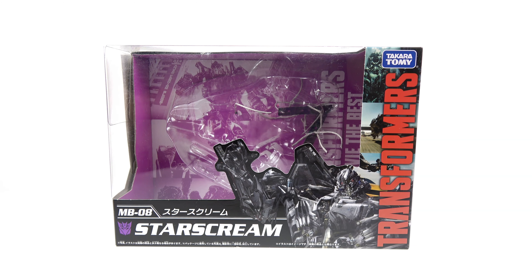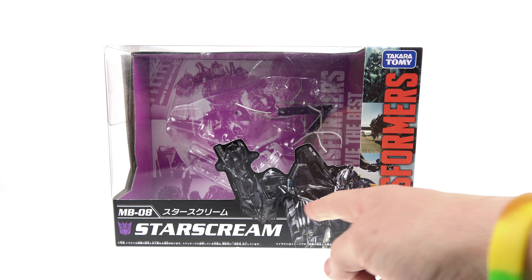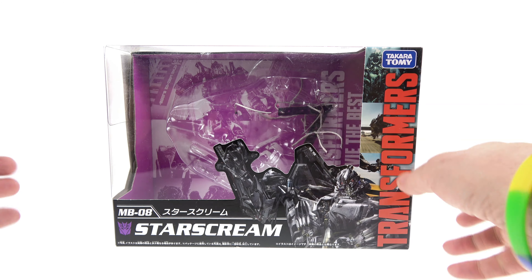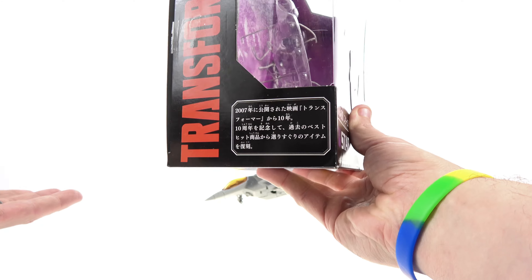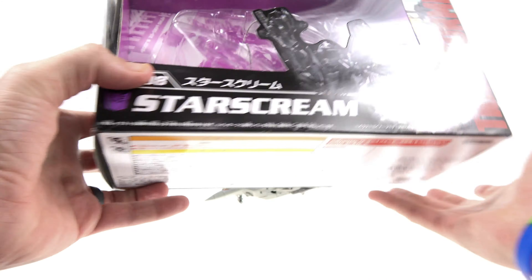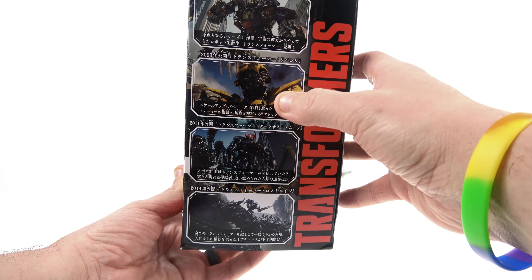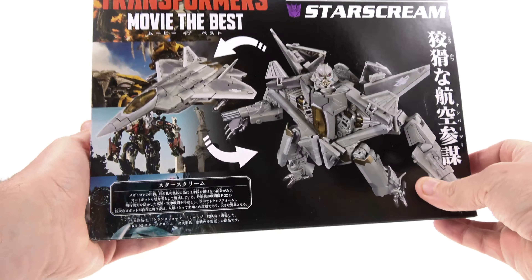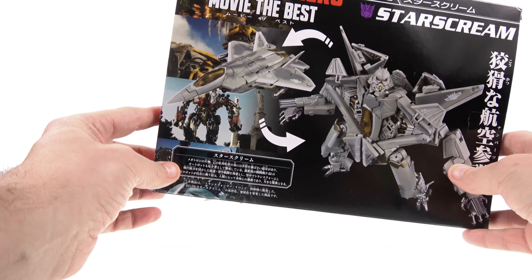For the package you got a nice open window with no figure in there because I already took it out. You got a couple images here along the side including a really large one of Starscream. When you come around to this side you got a little read-up that talks about how the movie came out 10 years ago in 2007. The opposite side has images from the other movies — the first 2007 film, Revenge of the Fallen, Dark of the Moon, and Age of Extinction. On the back of the package you got an image of Starscream in both his robot as well as his jet mode.